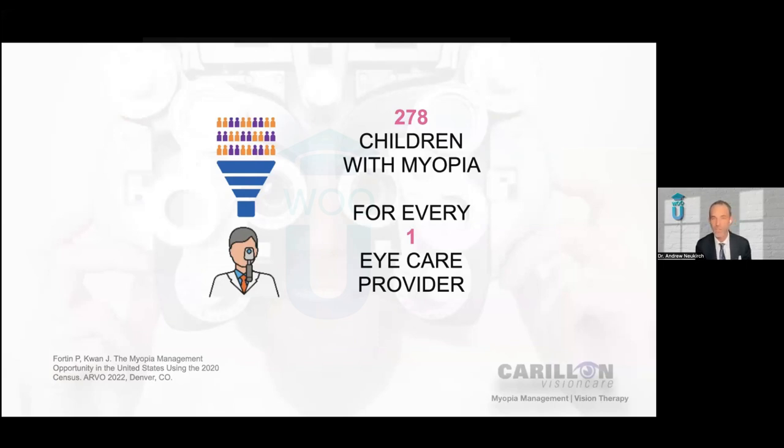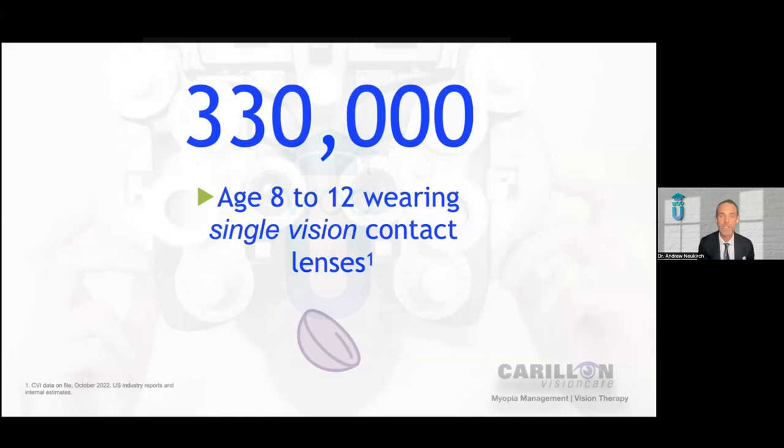If you're seeing patients five days a week and taking a few weeks of vacation every year, that means on average there's over one child with myopia coming through your practice every single day you're in clinic. There are over 300,000 kids in the U.S. between the ages of 8 to 12 years old who are wearing single vision contact lenses — lenses that correct their vision but simply aren't doing anything about the actual disease. It's not treating the actual disease of myopia.